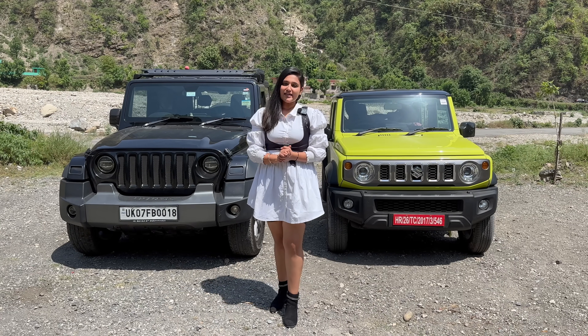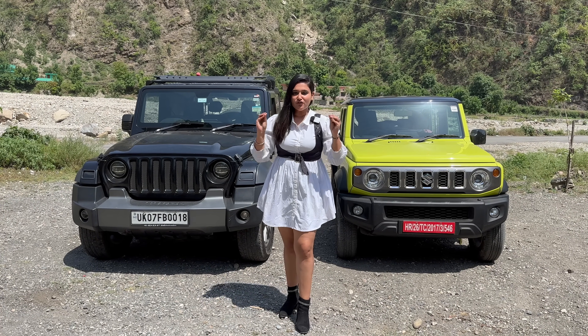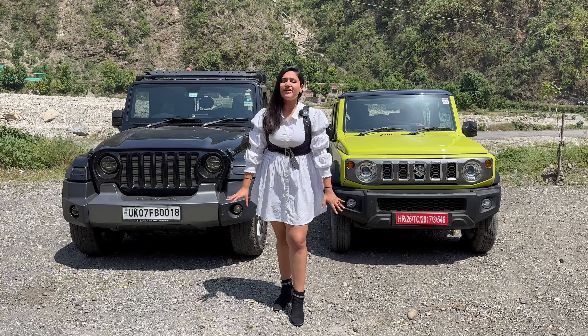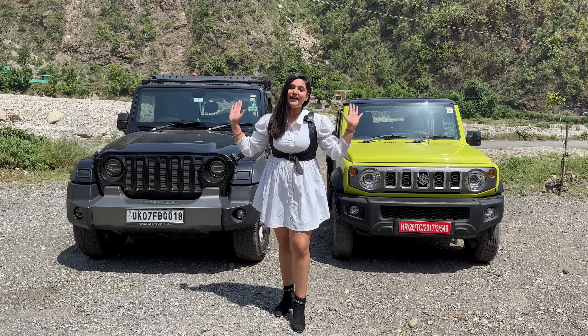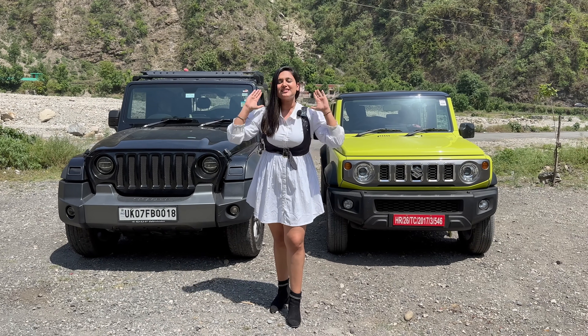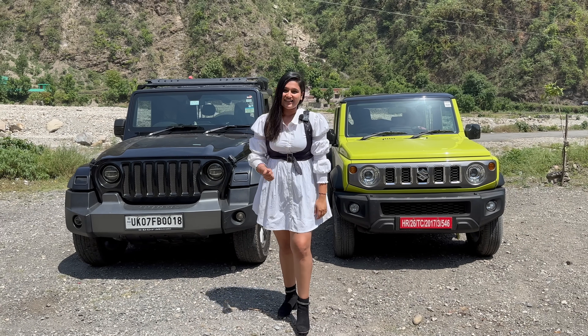Hello everyone, how are you guys? Today we are with Mahindra Thar and on the other side is the Jimny. This was the most demanding video — everyone wanted to watch this comparison. So today we have a complete comparison video of both cars, and we will compare everything in detail. Let's start by seeing both cars.